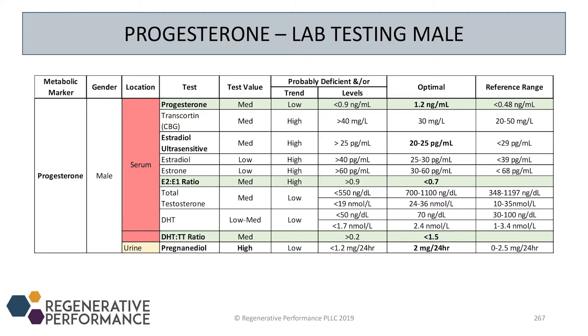Transcortin, which is cortisol-binding globulin, is actually the main transporter for progesterone — it's not sex hormone-binding globulin. So you can't look at sex hormone-binding globulin and make an inference on how much it's impacting free progesterone levels. I don't run transcortin that often; I just run progesterone directly and supplement if I need to.